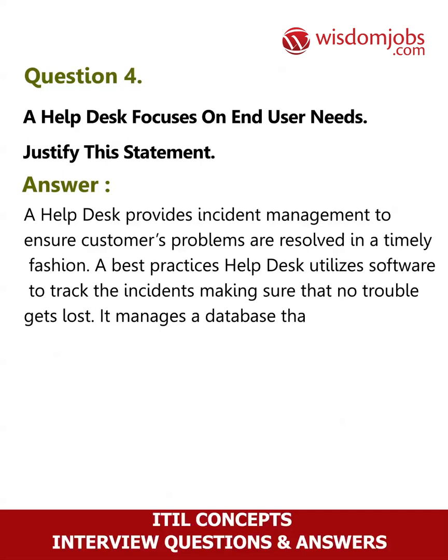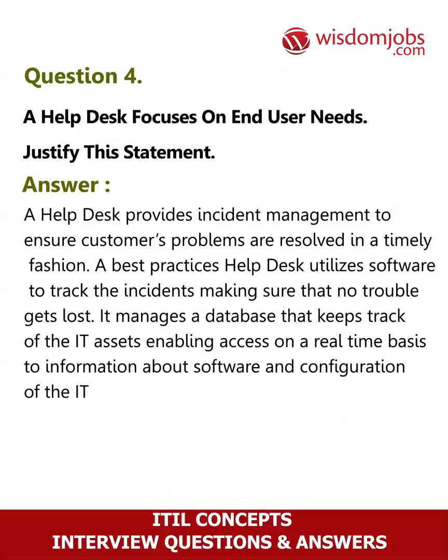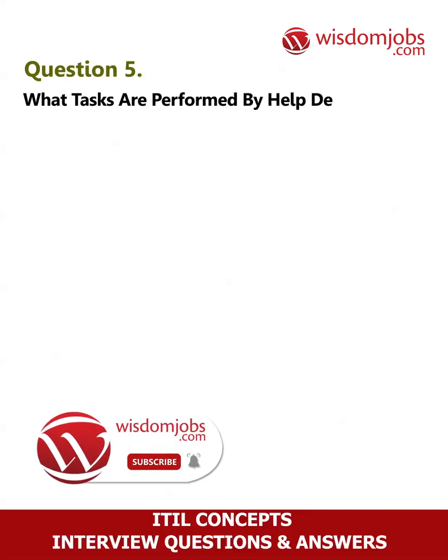It manages a database that keeps track of IT assets, enabling access on a real-time basis to information about software and configuration of the IT system. The help desk has the ability to create monthly and annual reports on the number of troubles.